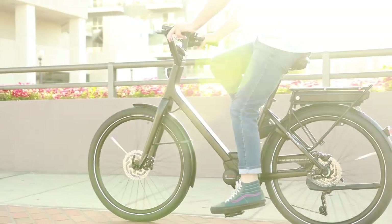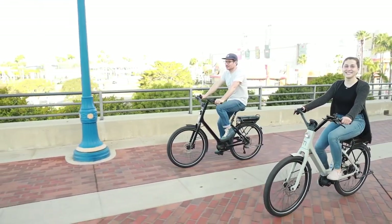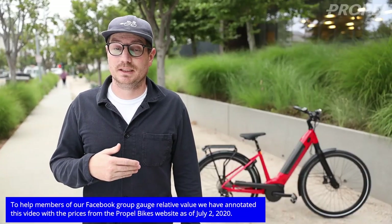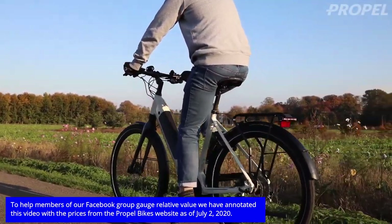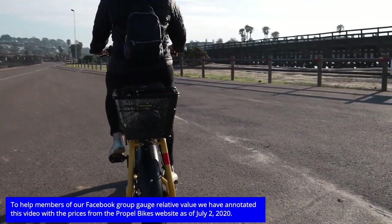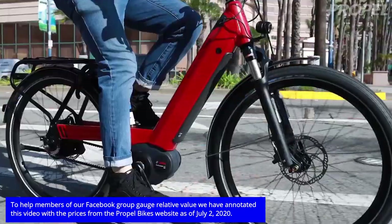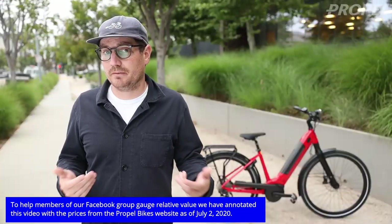Hey guys, Chris from Propel here, and today we're going to be talking about the top low-step bikes for 2020. A low-step bike is really pretty similar to a standard frame bike, although it has a lower frame. So instead of having the top tube that you have to step over, the idea is that you can step through the frame, and it makes it much easier to get on and off. These bikes are really popular for people that have knee trouble or hip problems. Since electric bikes overall make bikes more accessible to more people, it only makes sense to have more accessible electric bikes — and they can also help if you have a short inseam.